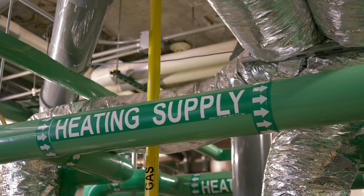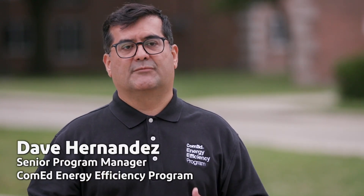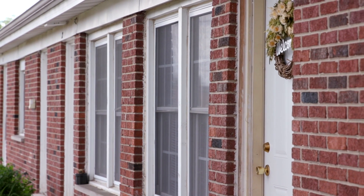With the ComEd Energy Efficiency Program, we bring the incentives and the rebates that are available to our customers and property owners. It helps the property owners by saving on energy and saving on the utilities.